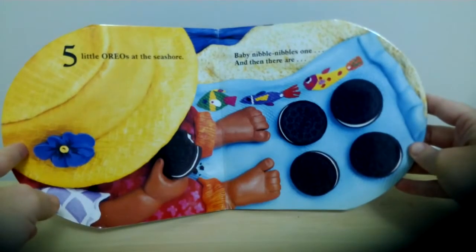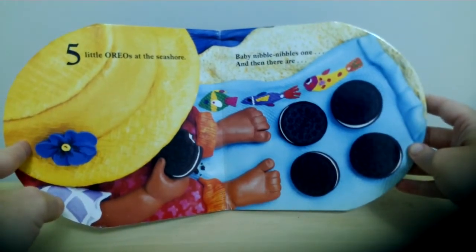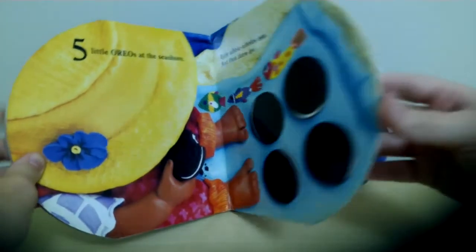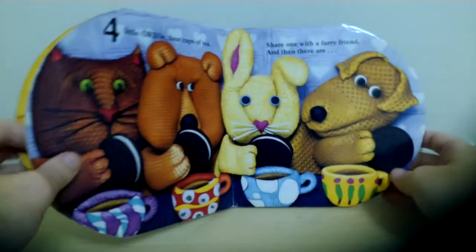Five little Oreos at the seashore. Baby nibble nibbles one. And then there are... Four!